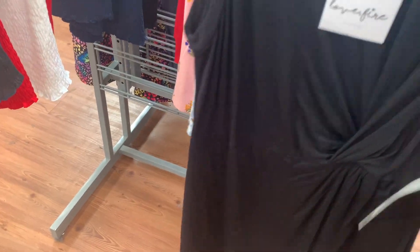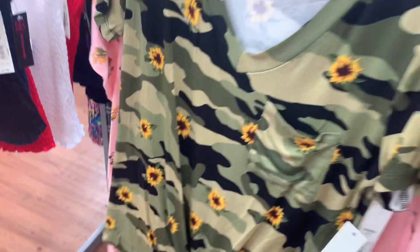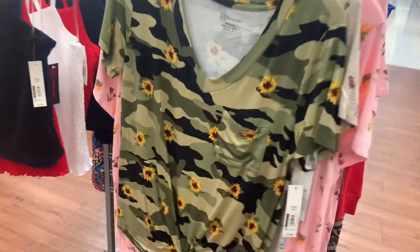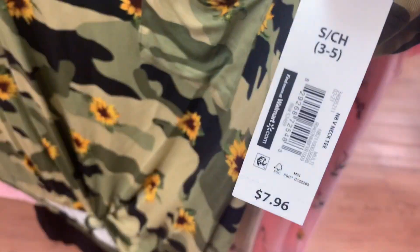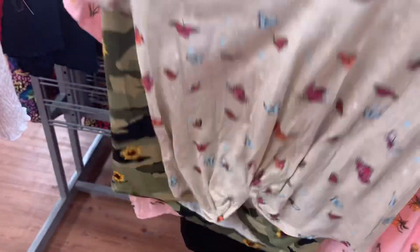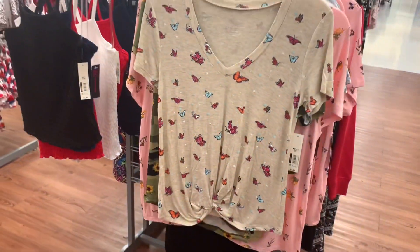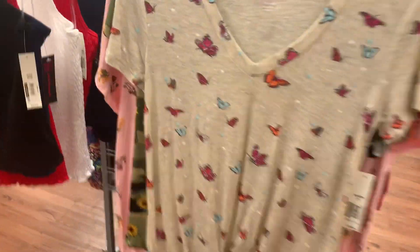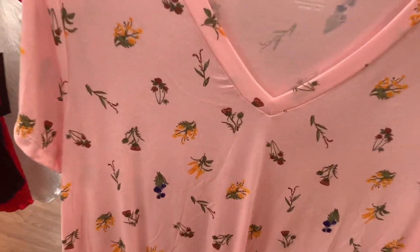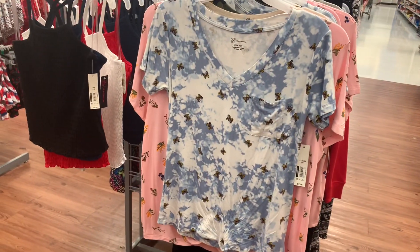If you haven't seen these, I'll just show them real quick because there's a lot of new stuff to show. I really like these shirts. They have a camouflage one with flowers for $7.96, one with a butterfly, and one in a pink floral print. You can also get it in this butterfly one.